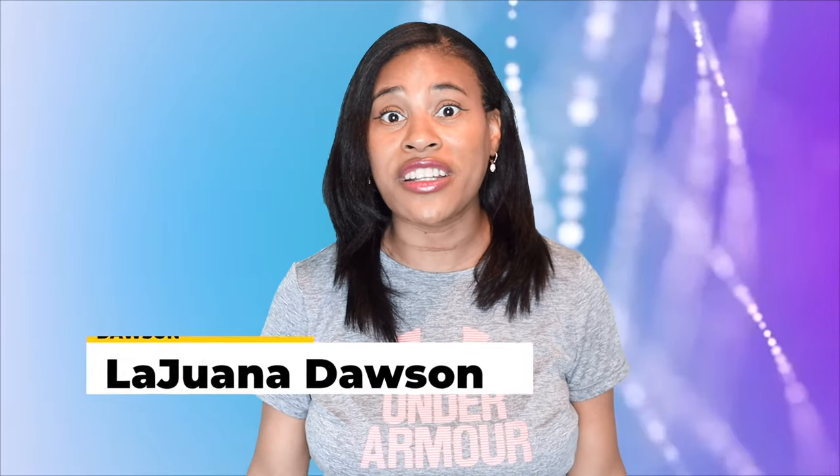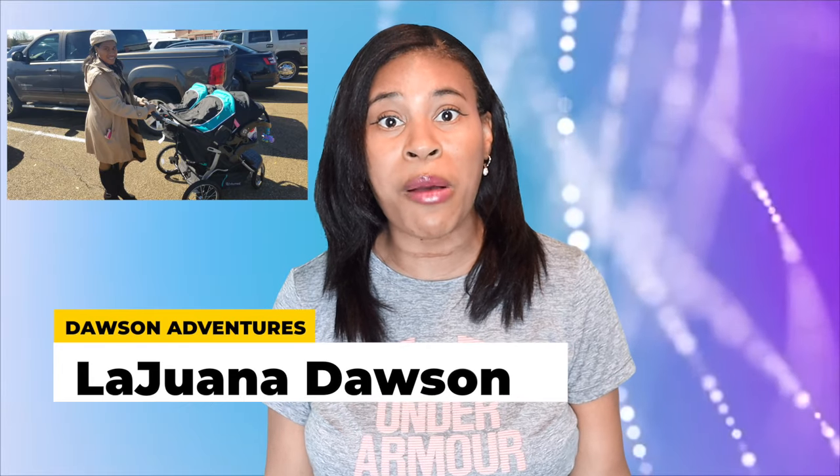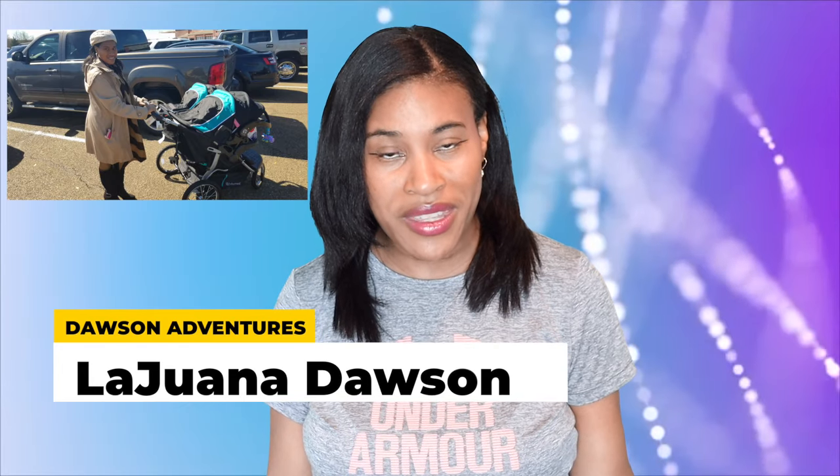Hi everyone, I'm Luana Dawson of Dawson Adventures. Today I'm going to do a quick review of the Baby Trend Double Navigator Jogger Stroller. As some of you may know, I just recently gave birth to twins, and shopping for twins can be quite the challenge. So if you're interested, be sure to stick around as I give you my honest review of this twin stroller.